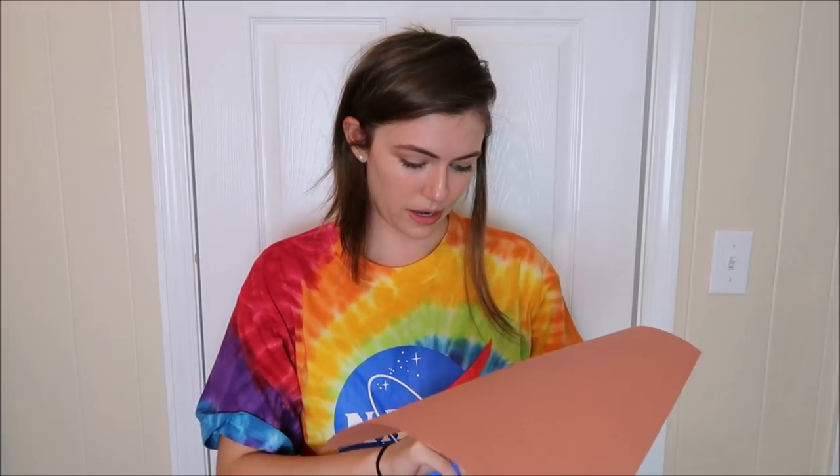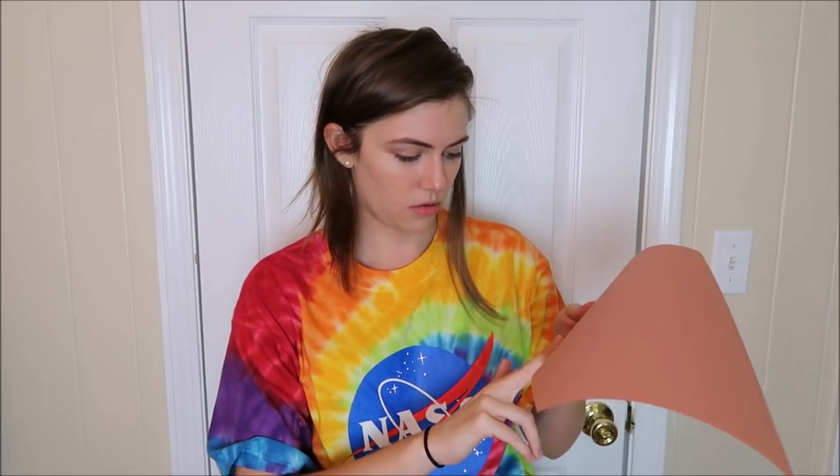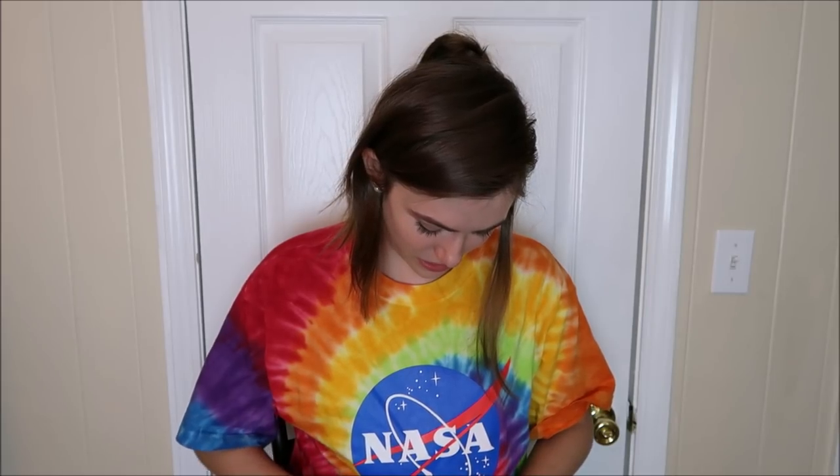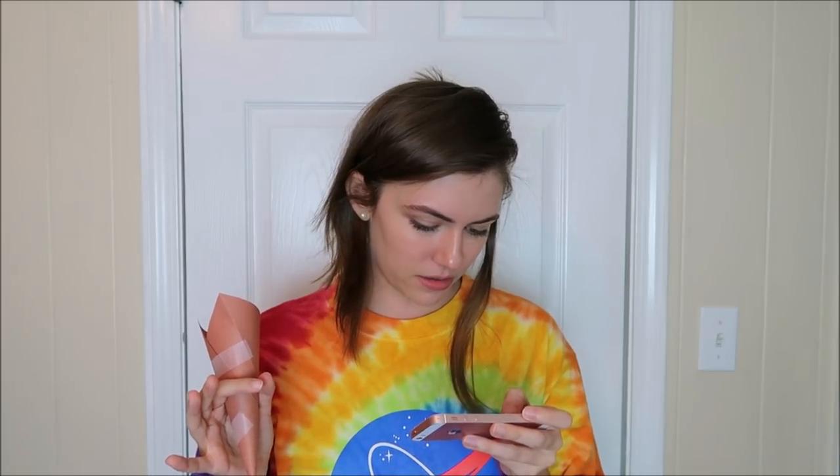I don't have a ruler, so I'm counting — one, two, three, four, five — that's pretty close. And then secure it with tape. Put it into a cone like that. I think we're good. Then you wrap the hair around the cone. Secure it with a bobby pin. And ta-da! A bobby pin — you think I'm going to hold all of this hair up with a bobby pin? Okay, we'll see how that goes.